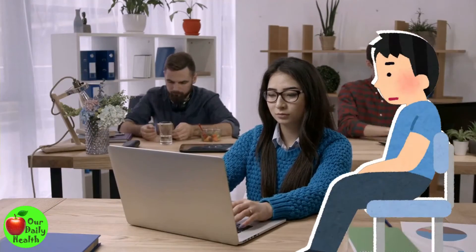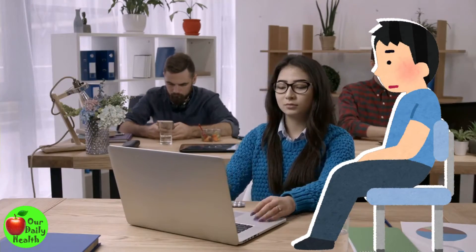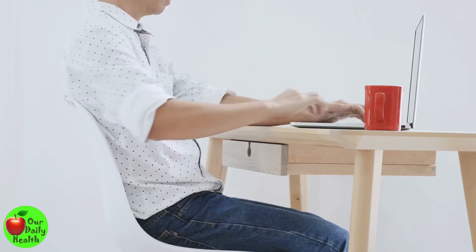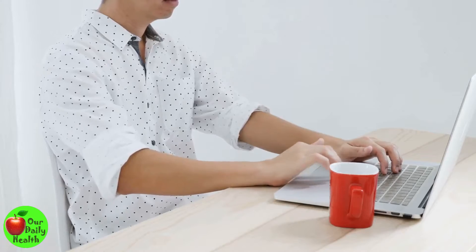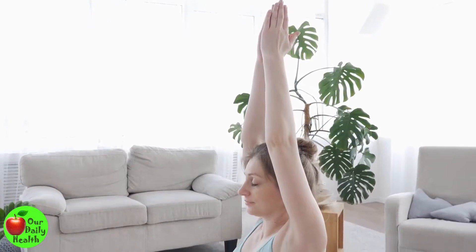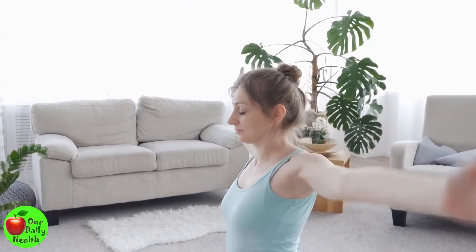If you sit for too long, chances are you sit in a bad posture — forward head posture, long arching of the lower back. These bad postures can make you have pains and aches in your body. You can do exercises to improve your posture, and that's the good news.